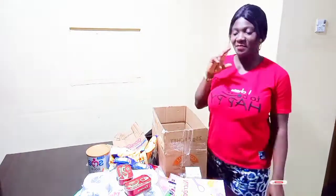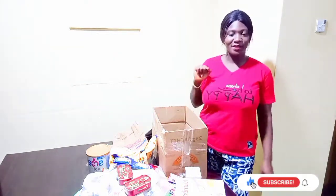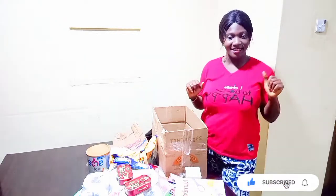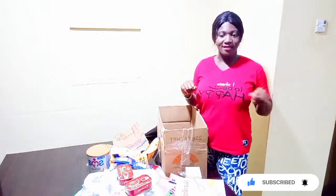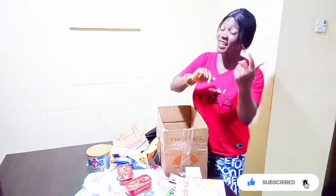Whenever you are in the area, do well to visit Pinnacle. It is along Dugbe — it is very easy to locate, and things are very affordable. Just use your cash and you get what you want.